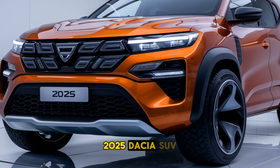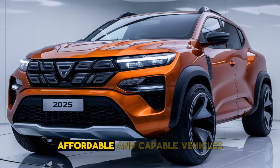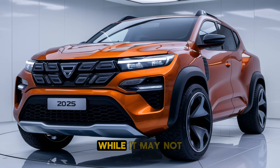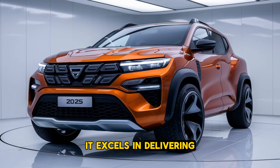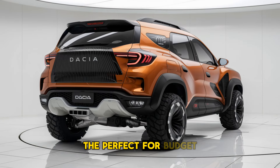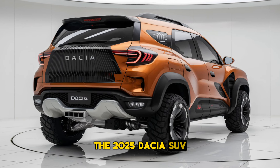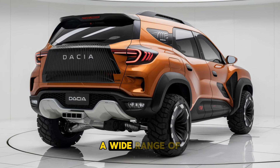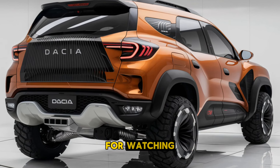The 2025 Dacia SUV continues the brand's tradition of offering practical, affordable and capable vehicles. While it may not boast the luxury or performance of premium competitors, it excels in delivering value, durability and versatility. Perfect for budget-minded families or adventurers, the 2025 Dacia SUV is poised to attract a wide range of customers with its balanced mix of functionality and affordability. Thanks for watching.